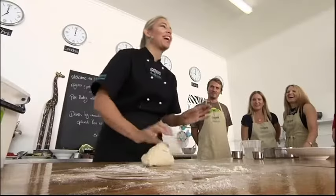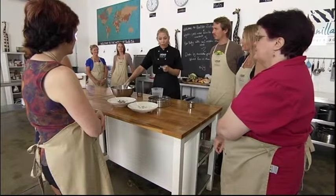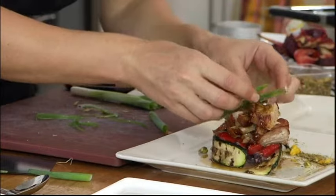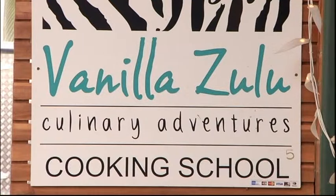Mel Townsend is a retired chef and self-proclaimed social butterfly. Her first love is cooking and her second is talking, so it made perfect sense to combine the two. This saw the birth of cooking school Vanilla Zulu.